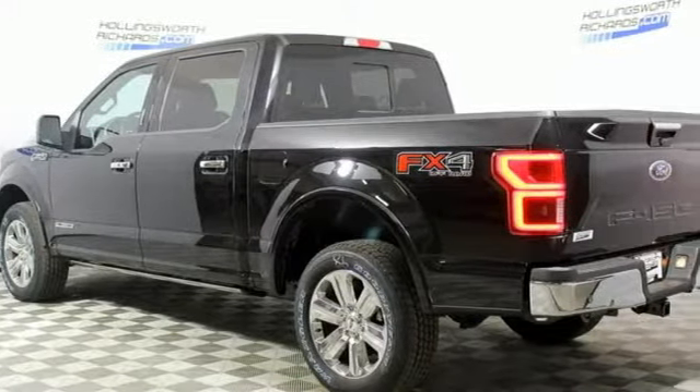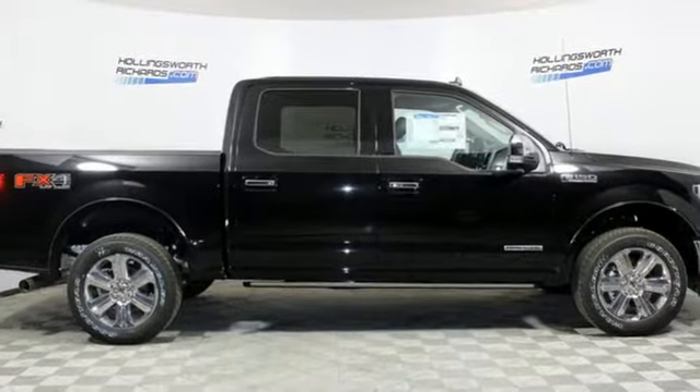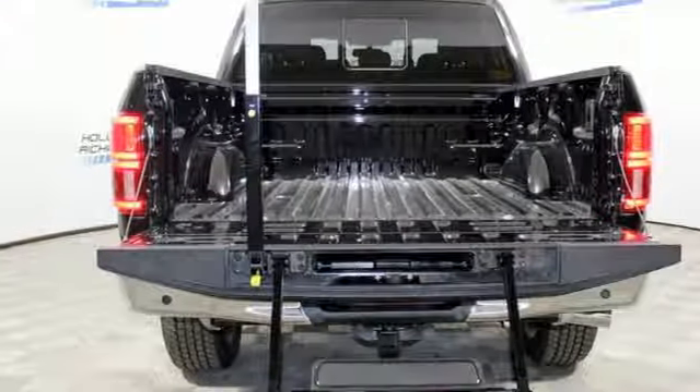Rear parking sensors, auto dimming mirrors, dual zone climate control, engine auto stop-start feature, trailer brake controller, electronic shift on the fly, and automatic transmission.